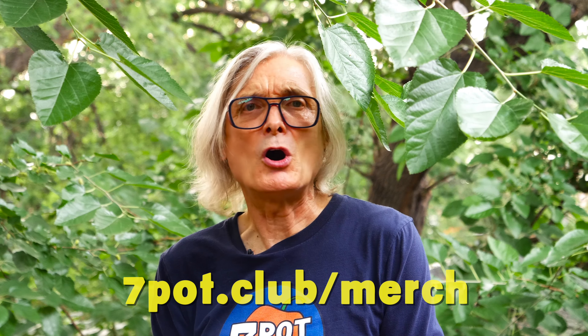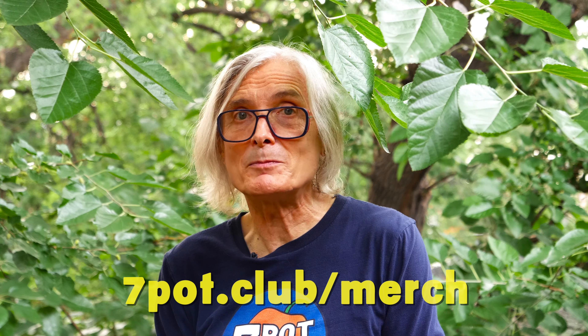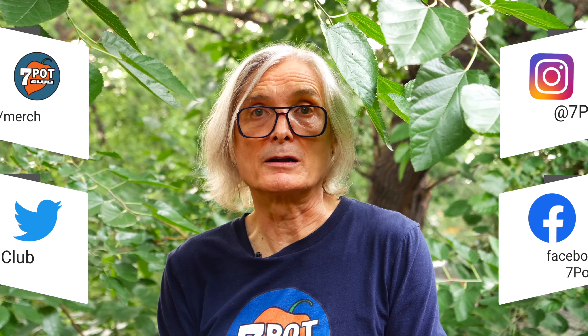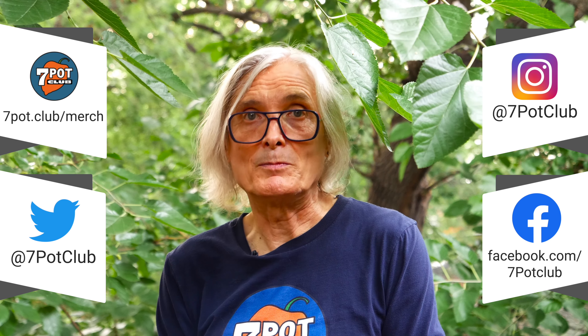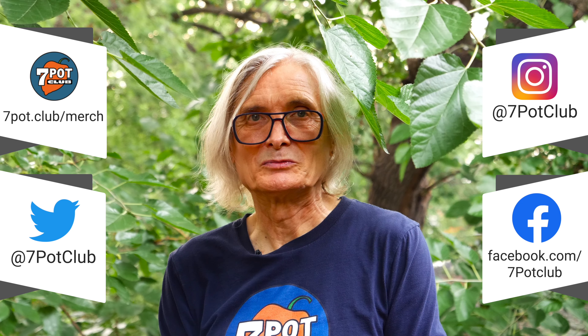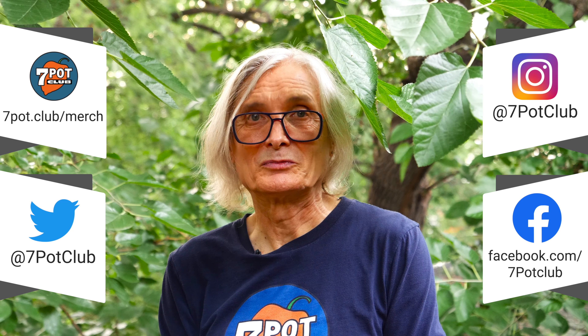If you enjoy our content and would like to see more, you can help us grow by liking this video, subscribing to our channel, and tapping the bell to be notified as we post new episodes. Check out all our 7 Pot Club logo and hot pepper-related apparel and other merch at 7pot.club/merch. If you'd like a free 7 Pot Club membership card and stickers, get the details at 7pot.club/card. And for even more 7 Pot Club, follow our daily exploits and updates on Facebook, Instagram, and Twitter. For 7 Pot Club, I'm Rob.